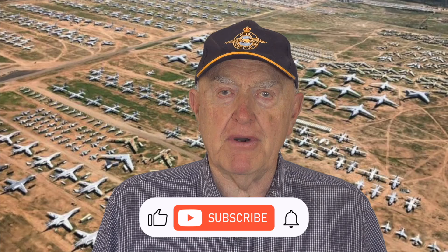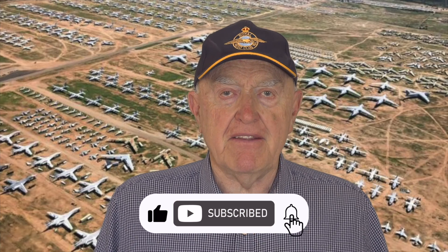Thank you for watching. Please like, subscribe, and hit the notify bell to promote content.